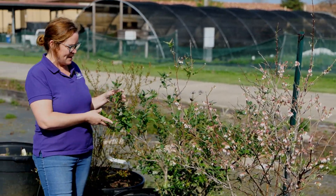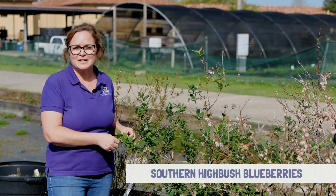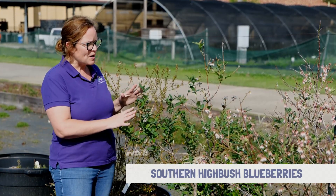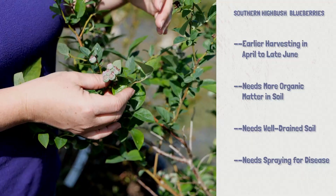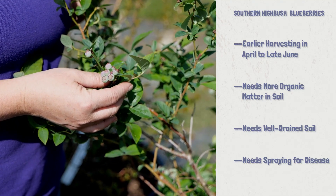This shrub right behind me is a southern highbush blueberry. Southern highbush blueberries should definitely be considered by commercial growers. If you're starting a you-pick or commercial type operation, this shrub is going to give you an earlier fruit harvest. We can extend our harvest window as early as April with this shrub and go all the way through late June.